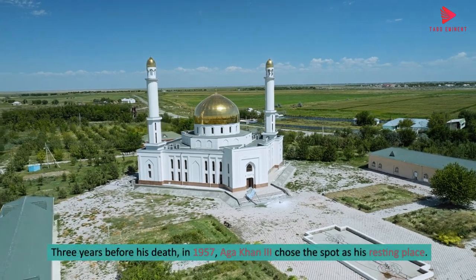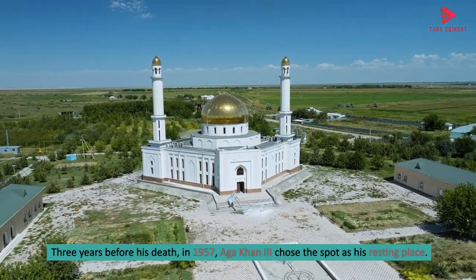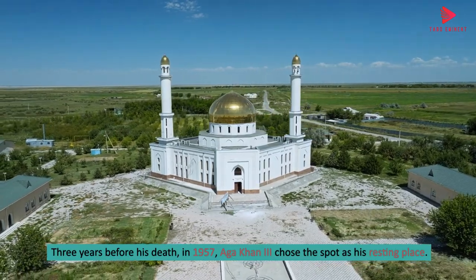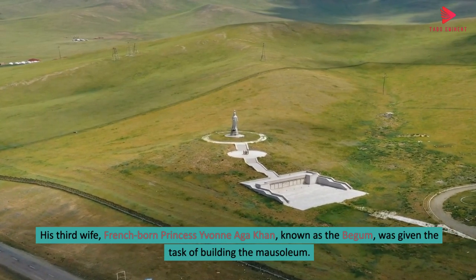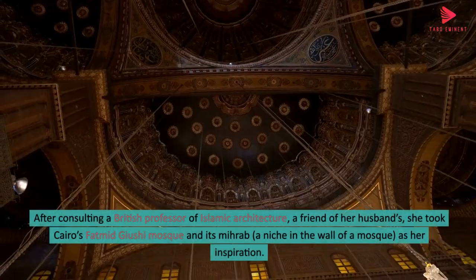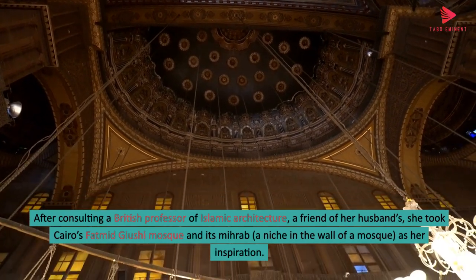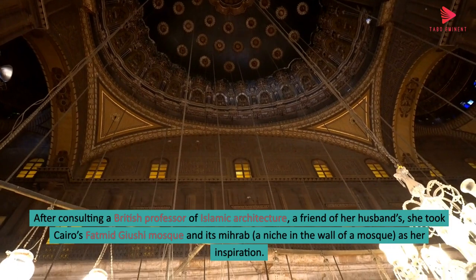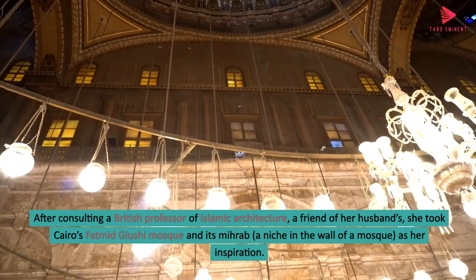Three years before his death, in 1957, Aga Khan III chose the spot as his resting place. His third wife, French-born Princess Yvonne Aga Khan, known as the Begum, was given the task of building the Mausoleum. After consulting a British professor of Islamic architecture, a friend of her husband's, she took Cairo's Fatimid Mosque and its mihrab — a niche in the wall of a mosque — as her inspiration.